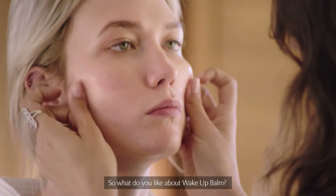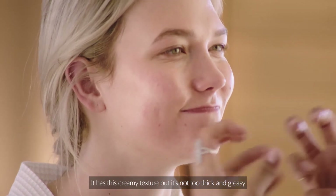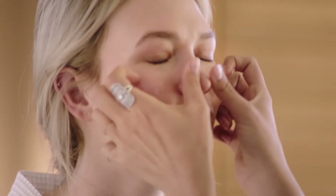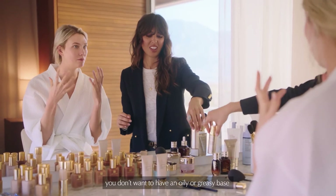So what do you like about the Wake Up Balm? I'm a fan of texture. It has this creamy texture, but it's not too thick and greasy. But also, if you're going to apply makeup on top, you don't want to have an oily or greasy base.